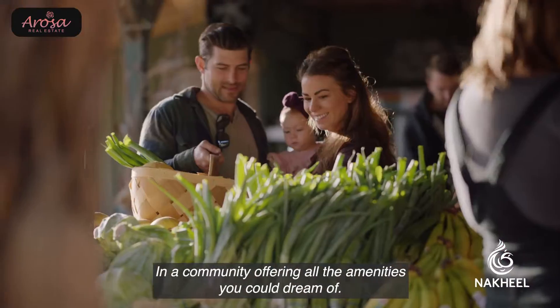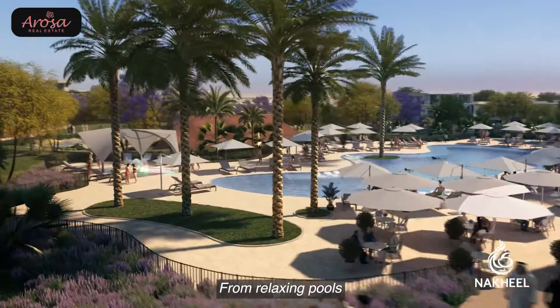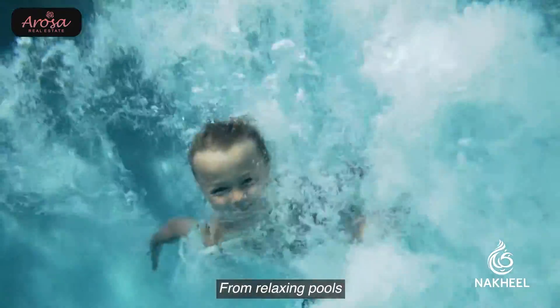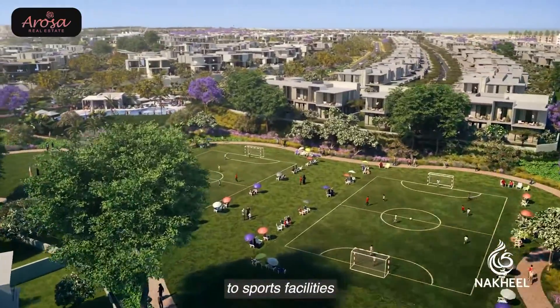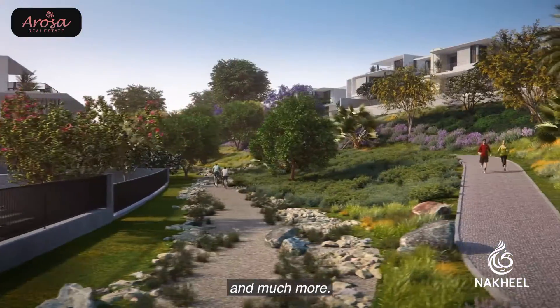In a community offering all the amenities you could dream of — from relaxing pools to sports facilities and much more.